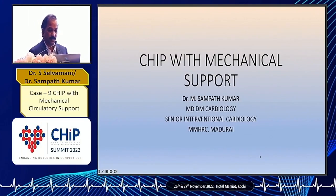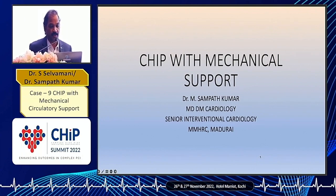This is just to show the importance and the efficacy of the mechanical support devices in a CHIP patient who underwent complex PTCA.